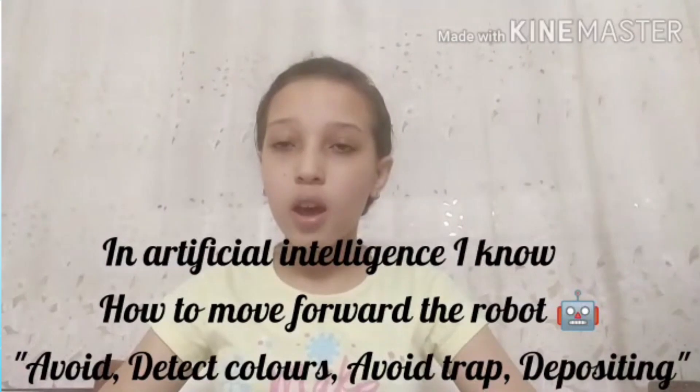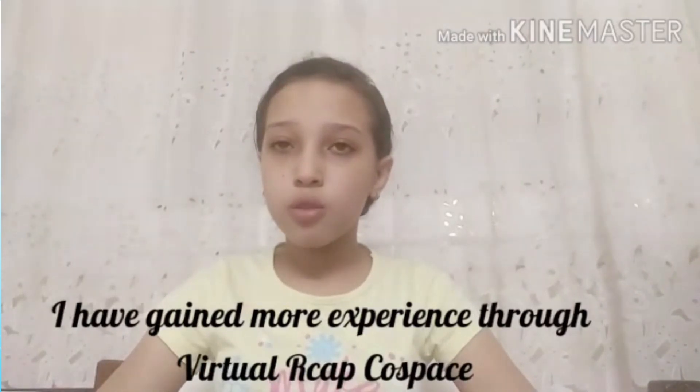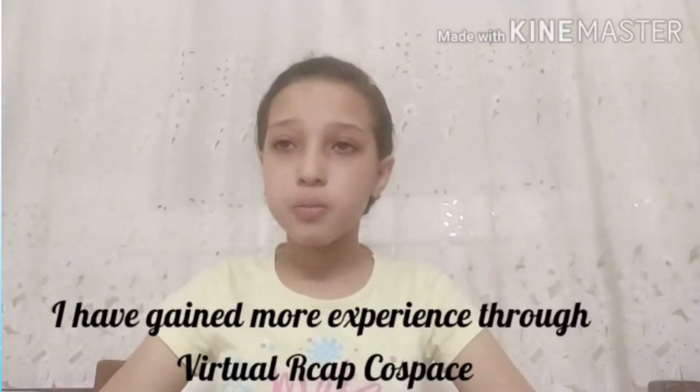I am happy for my results. I am happy for the robot. It can avoid and detect colors, and avoid trap depositing. I have gained more experience through virtual ARCAP co-space.